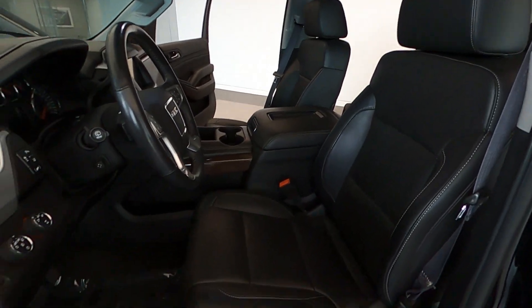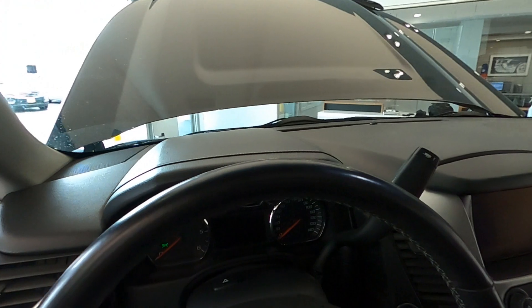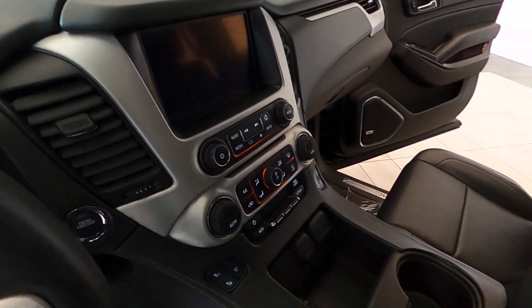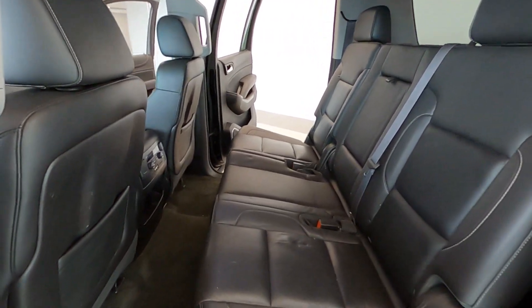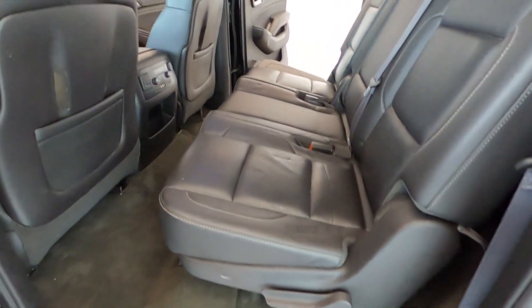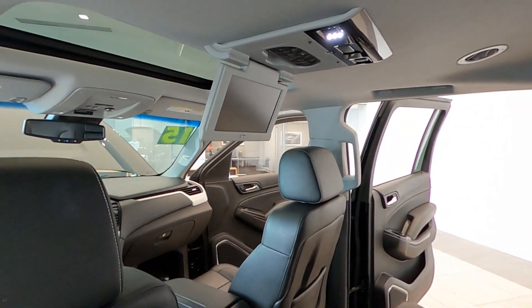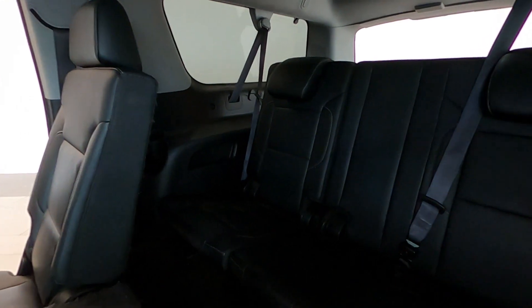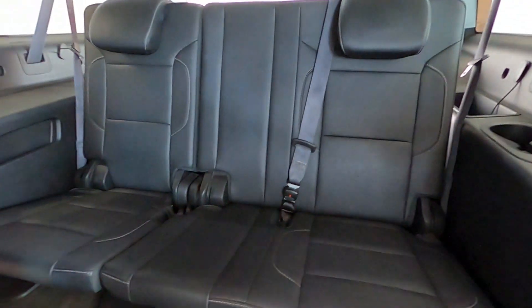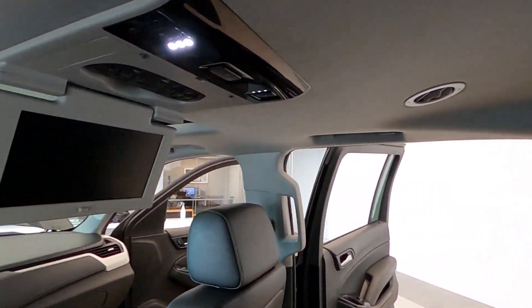It has three rows of seating, it is Bluetooth ready, it has multiple USB ports, and it's equipped with 20-inch magnificent gloss black aluminum wheels. It is also equipped with full-length assist steps, multifunction steering wheel, and leather, and the OnStar system.